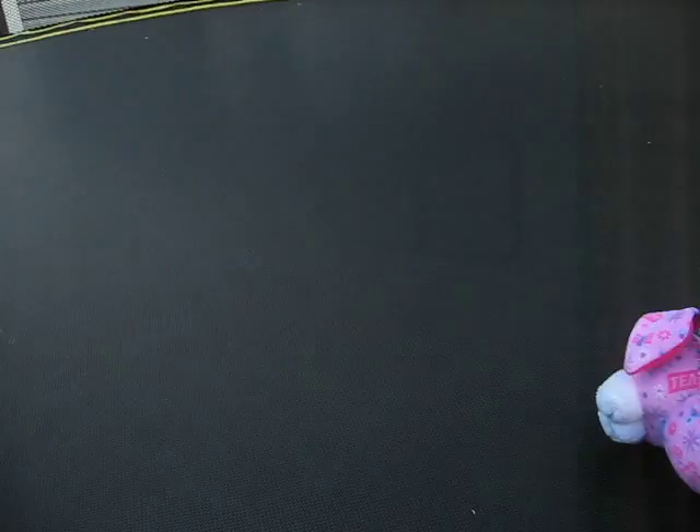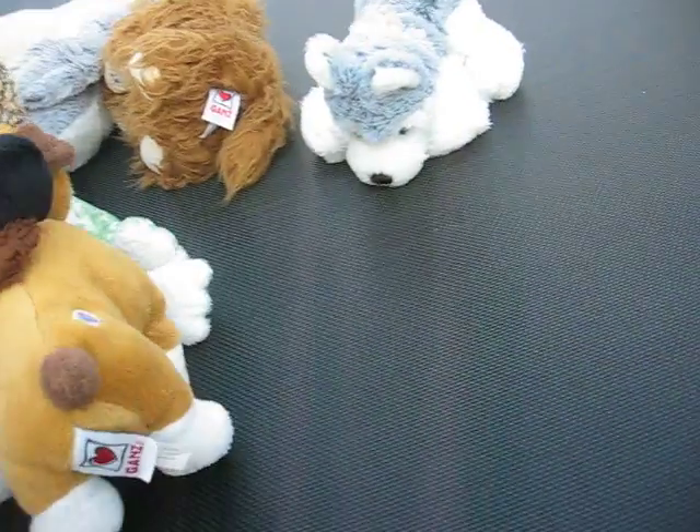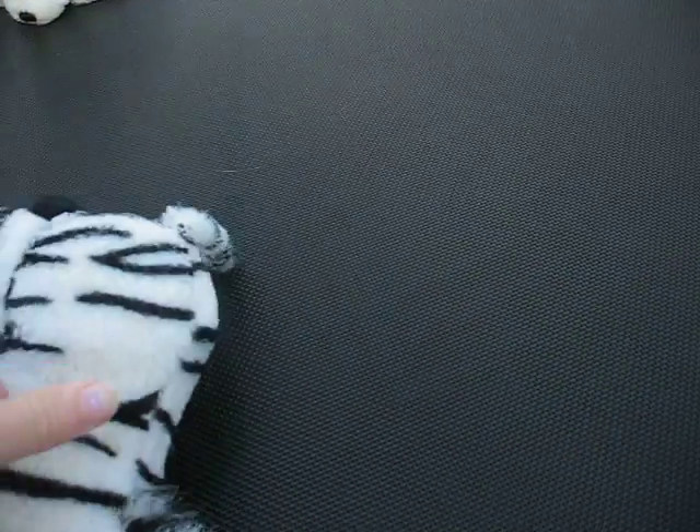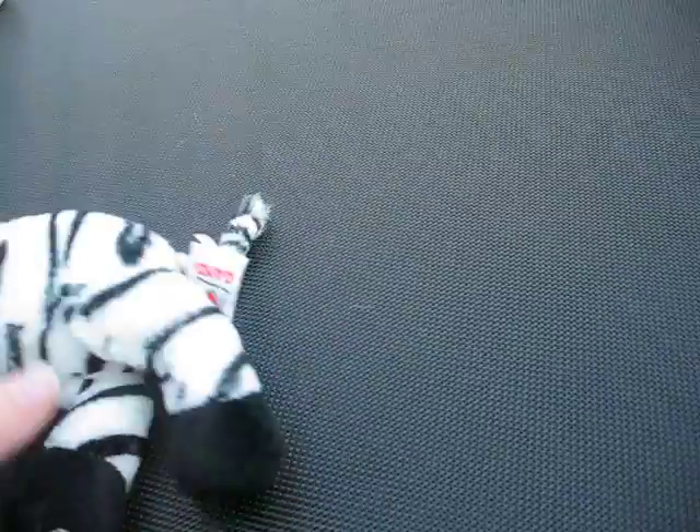Then we have Manny the sloth. There's his W.